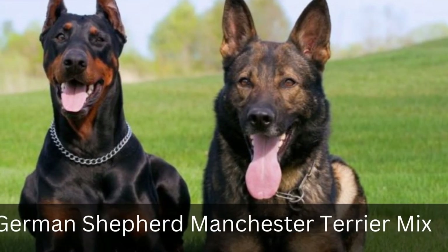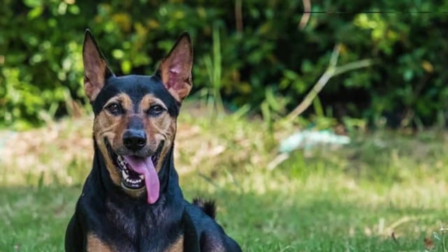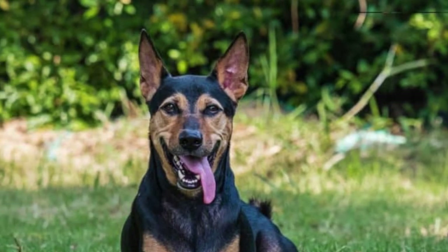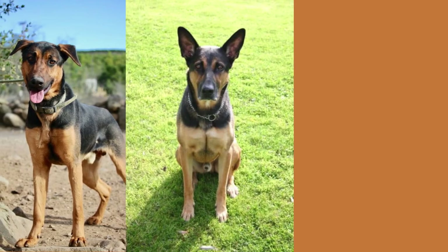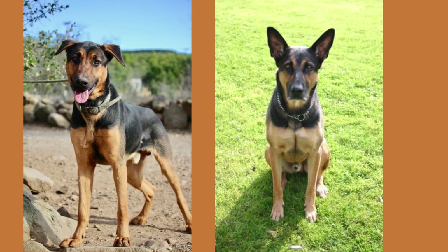9. German Shepherd Manchester Terrier Mix. He is the result of breeding a German Shepherd Dog and a Manchester Terrier. He is a highly energetic dog, full of life, and loves being around people. He is a great dog to have around the house, as he enjoys keeping people company and loves to play games with his family.